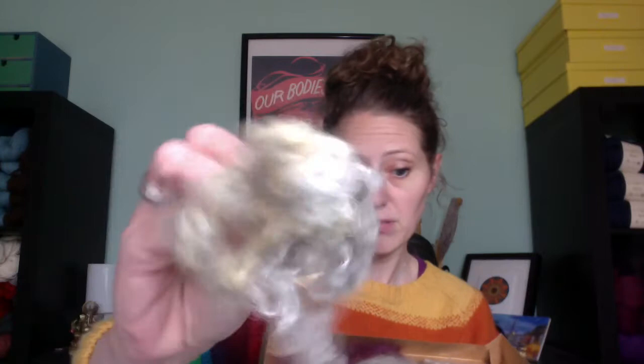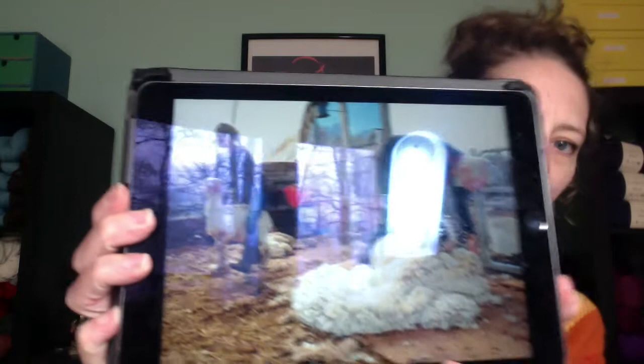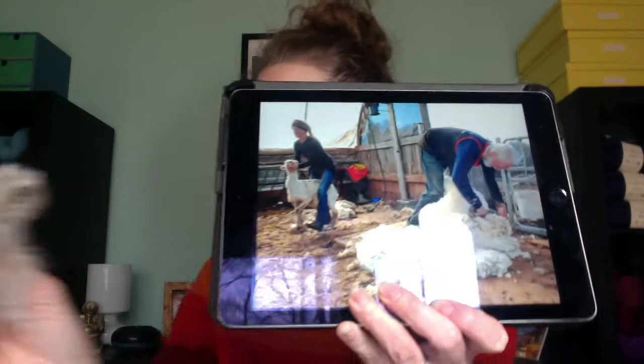The wool comes from a sheep, so I want you to go ahead and get your curlicues out. The wool that's in your box comes from a Cordell sheep — let me show you what a Cordell sheep looks like. They're pretty cute. So sheep, just like people, need to get their hair cut. Every year sheep shearers come to sheep farms and they cut the sheep's hair off, and that is what you have in your box.